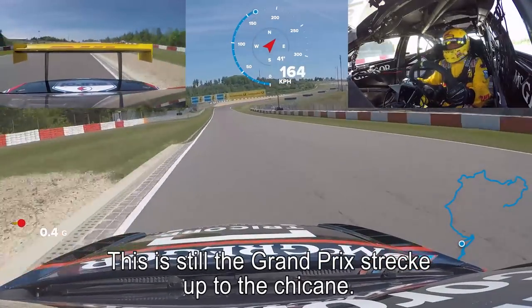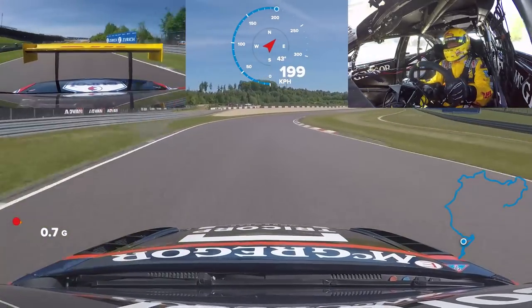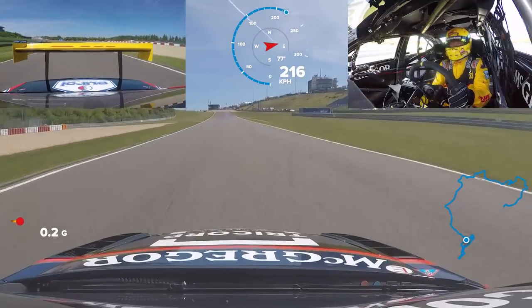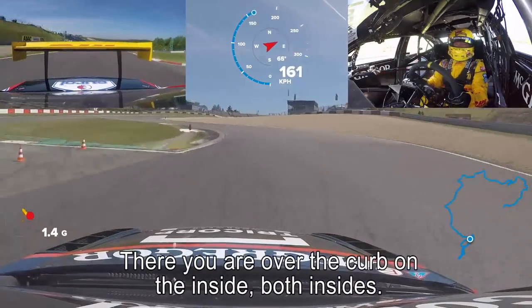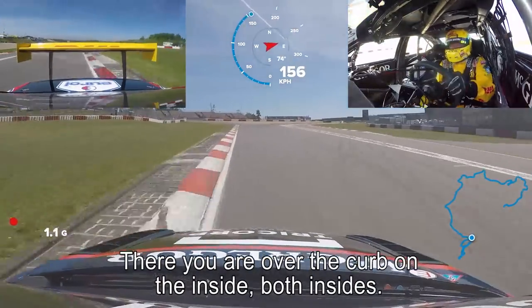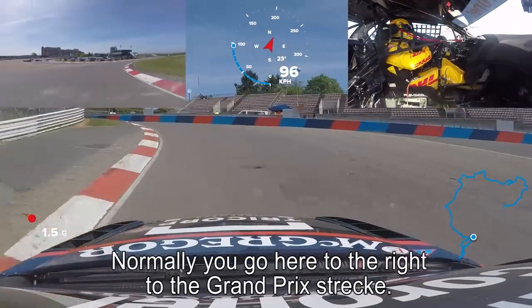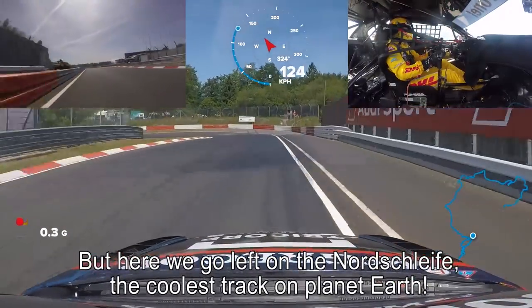Up to the chicane. Chicane, very late braking — I think 50 meters. There you are, over the kerb on the inside. Now we're on the Nordschleife, the coolest track on planet Earth.